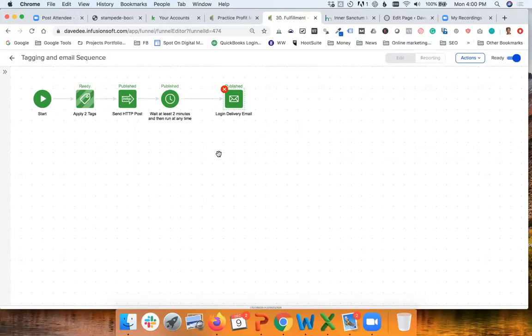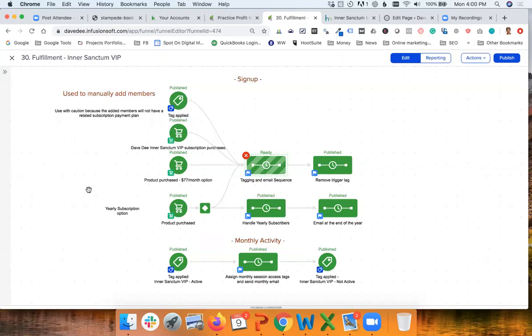When somebody signs up they get this email, and now they have access to the content and the bonuses. That takes care of the first task: subscribing people to the membership website. One feature worth mentioning — which is not easy to do with other systems — is handling the yearly subscription we recently added. With a yearly subscription, one challenge is letting people know their subscription is about to renew. It is a higher cost — $970 for the year — and a year from now someone might forget this charge is coming.